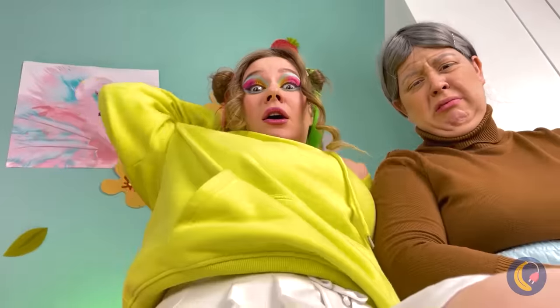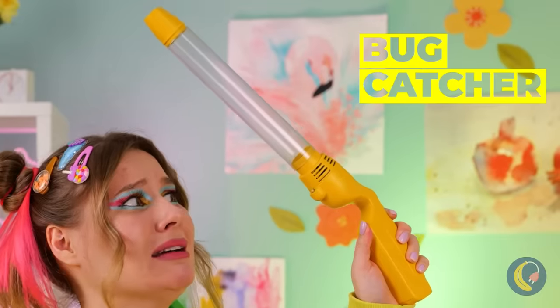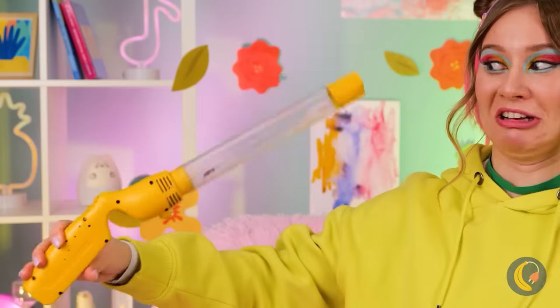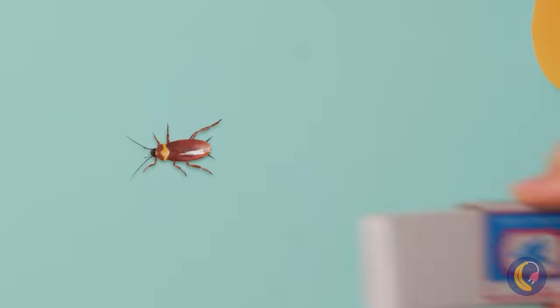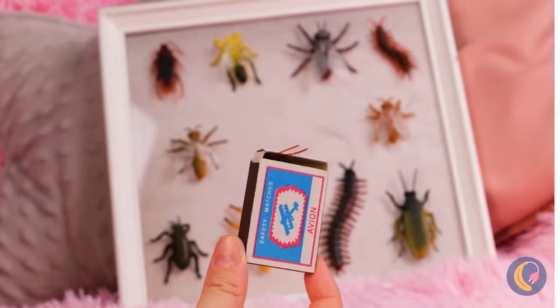Oh no! A bug — and right on her skirt, too! It's okay, she came prepared: a bug catcher. Just press the button and away it goes. Uh-oh, almost forgot some bugs can fly. Calm down, Nana's got a secret weapon — a matchbox, the perfect trap. Just slide that bugaboo inside.